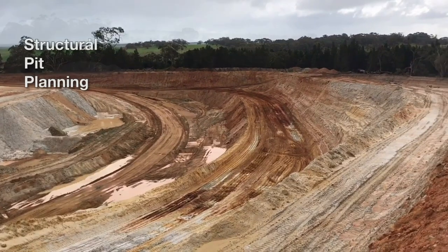The base of the quarry is structural pit planting, so we make use of nearly every grain of material that comes out of that ground.